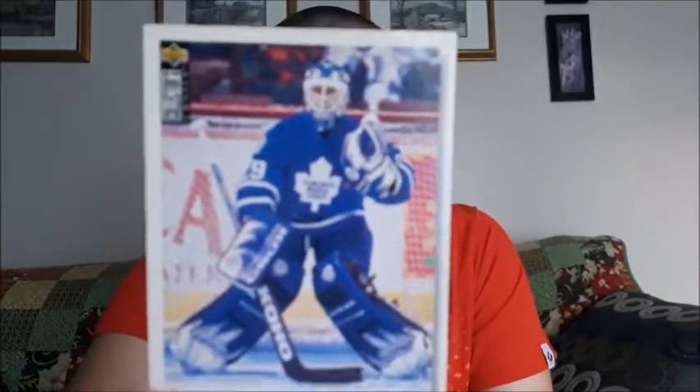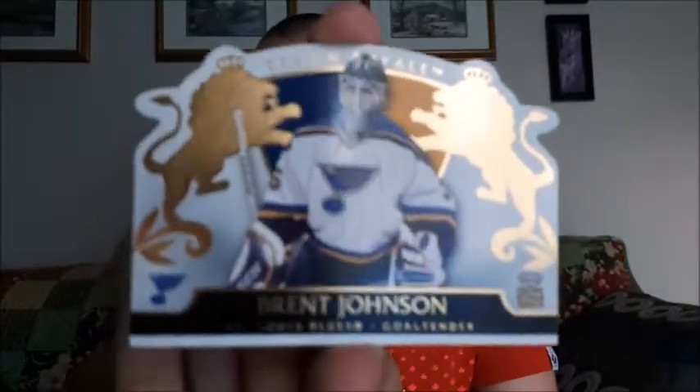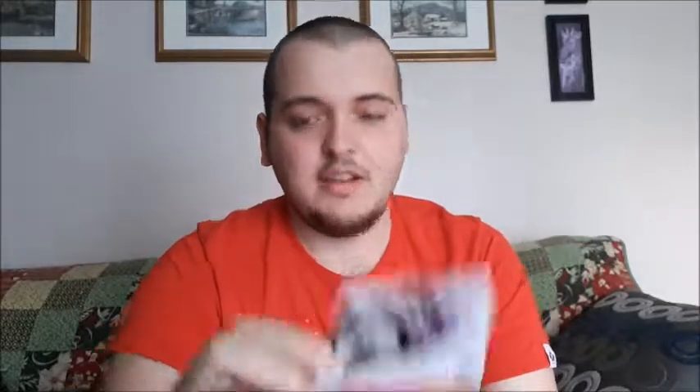Felix Pottsvin — I might be mispronouncing that one. This one looks pretty cool — Crown Royale for Brent Johnson, that's a unique one. Al Jensen. Turning some of these around — Mike Richard. Jeff Reese, Flames. This one — Ed Belford, sorry. Peter Ing — save that one for the end.